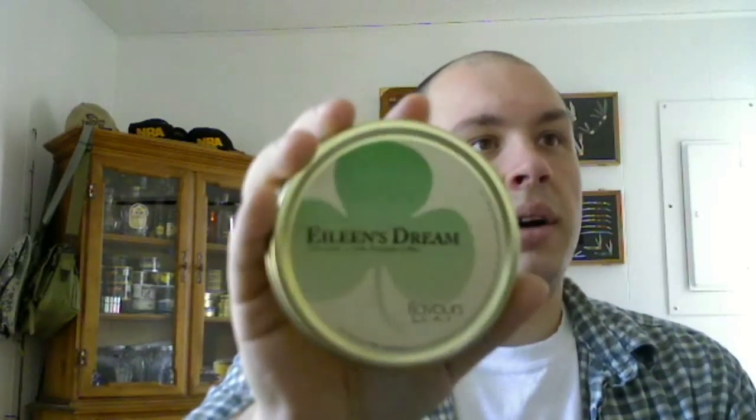I love it, absolutely love it. In fact, I'm going to go out on a limb here and say that to date this is my favorite aromatic — for a lot of reasons, it's kind of got more of the whole package I'm looking for. There's nice artwork on the tin, a little clover — pretty fitting since Saint Patrick's Day is on the way. Let's crack this thing open and see what we've got.